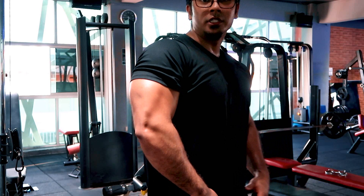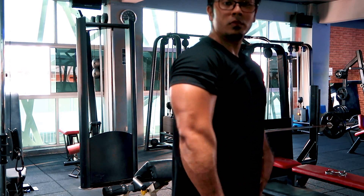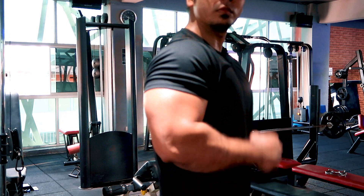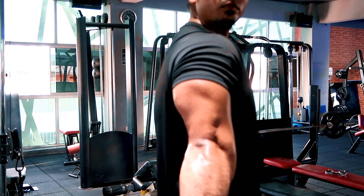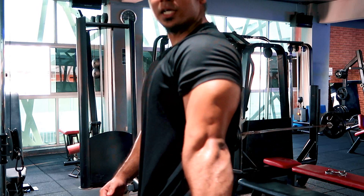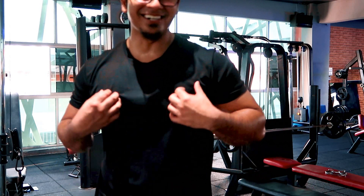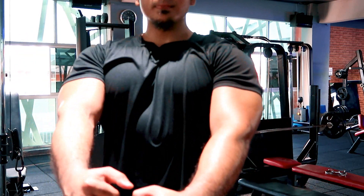Kita dah nak end our workout dengan overhead tricep extensions. A little bit of posing at the end of the workout — posing ni bukan nak buat style, kita just nak contract muscle tu sekuat yang mungkin, to squeeze the muscle. Kalau nampak, kanan dan kiri tricep aku tak berapa sama — disebabkan obviously kita akan ada dominant hand. Dominant aku memang belah kanan, so need to work on my left tricep more. So that's the video guys — kalau korang suka konten seperti ni, jangan lupa like dan subscribe, tinggalkan soalan anda dari ruang komen di bawah. Kita jumpa dalam video seterusnya.